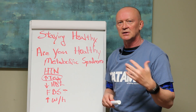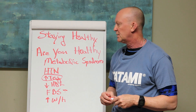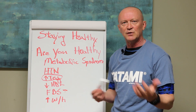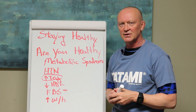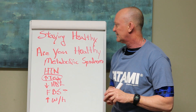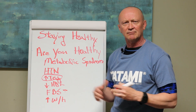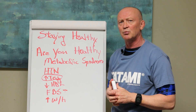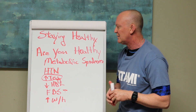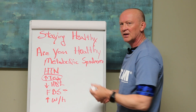Stress management, sleep, exercise, hormone management, and I talked about a few supplements that I think are advantageous when we're talking about fighting a virus like this. But as I was working out today I got to thinking: are you healthy, and how do you know if you're healthy or not? One of the things I really like to gauge how healthy you are is metabolic syndrome.